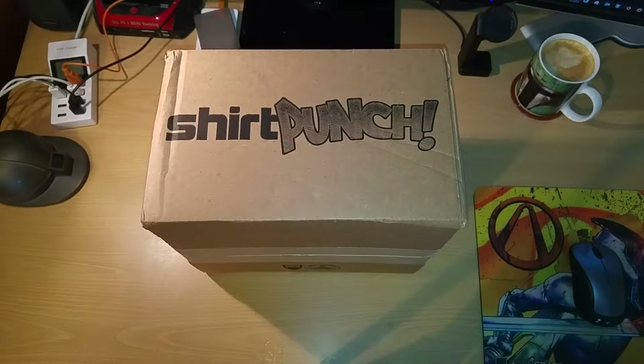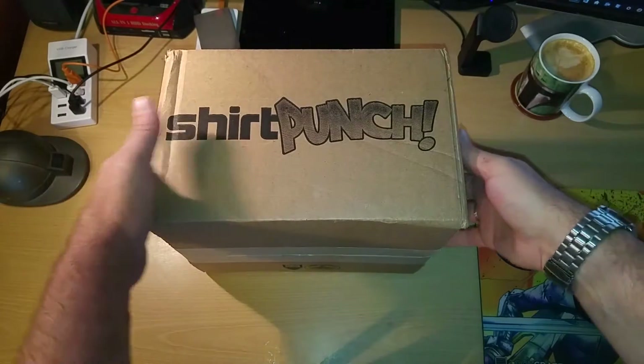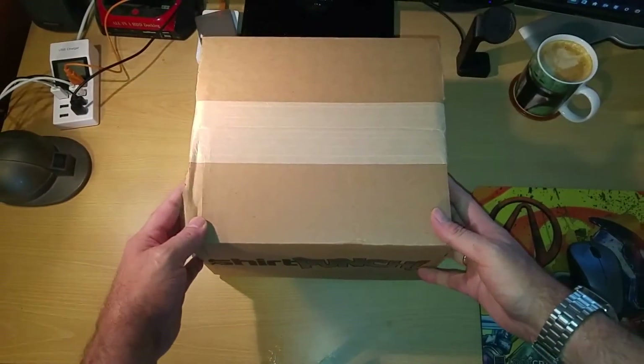I think there was a t-shirt, some sort of Pop, and a canvas — something like that. I can't remember exactly; it was two or three weeks ago when I ordered it using the NerdBlock $10 off voucher.